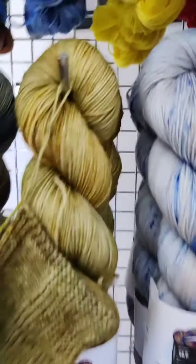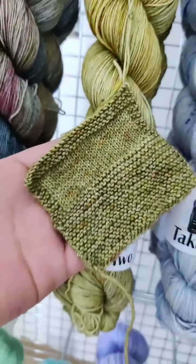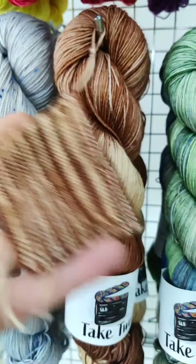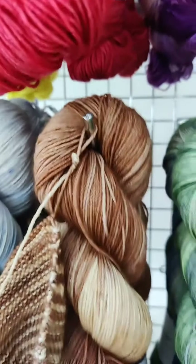Then we've got Kessel, a gassy mining planet — it's quite gold with green speckles throughout, and there's a swatch of it knit up. We've got Hoff, a silver snowy planet with blue speckles throughout. Finally, Tatooine — there's a swatch of it there — it's a sandy planet where the skein goes from light brown through to darker brown, so it's more of an ombré colorway.